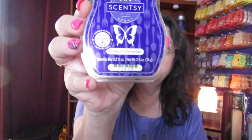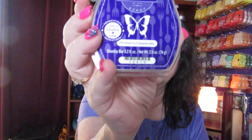This other one is one of my favorites — Blueberry Cheesecake. I love cheesecake. It's a white bar. I don't actually like blueberries on their own, but when you put them together it smells really good. Blueberry Cheesecake is one of my favorites.